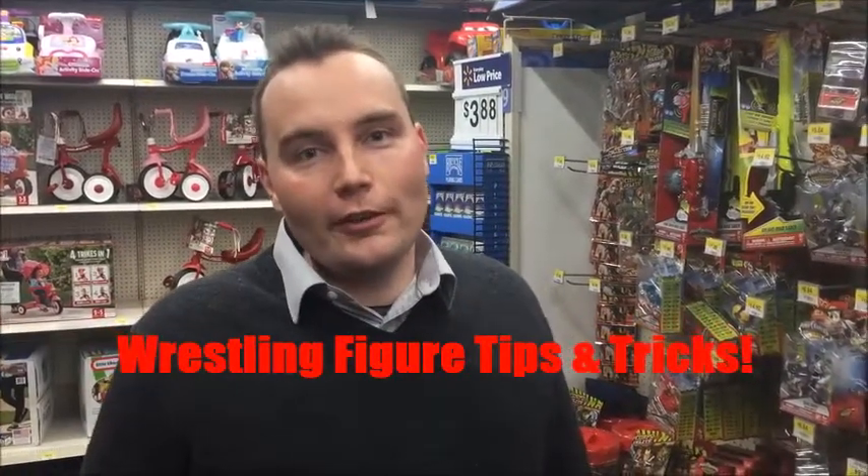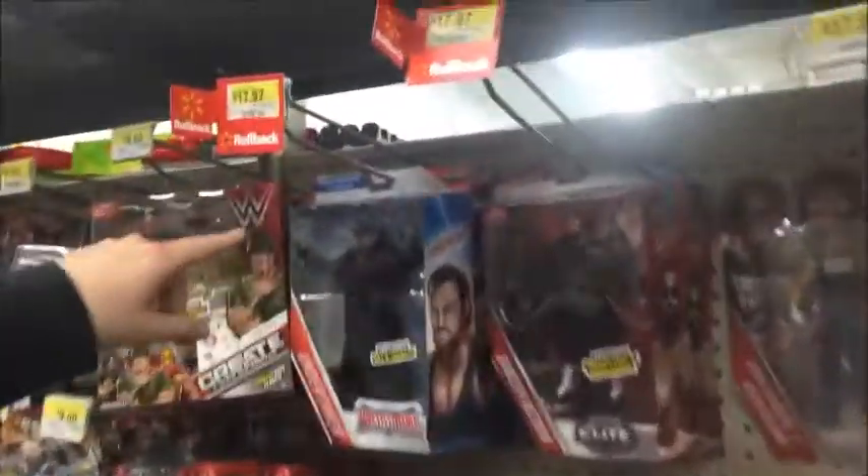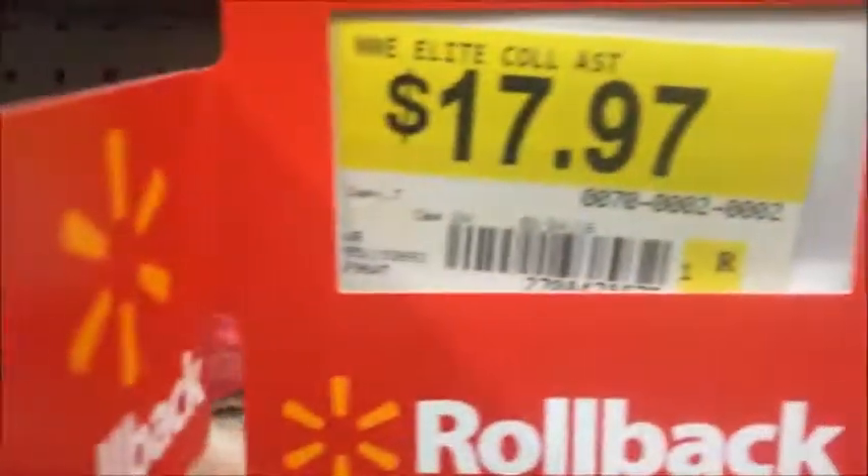Hey everybody, it's Chris here from Wrestling Figures Tips and Tricks. Just a couple quick things I wanted to show you at Walmart tonight. Looks like there's a rollback on the Elite figures and Wrestlemania figures — they're $17.97 now, so if you're looking for a deal, you can do that.